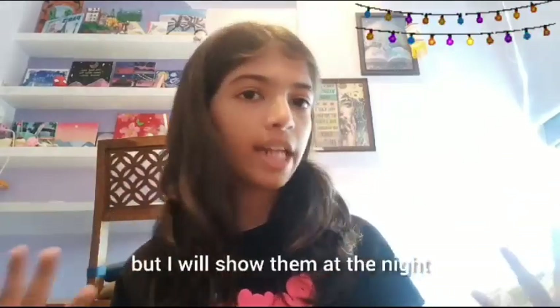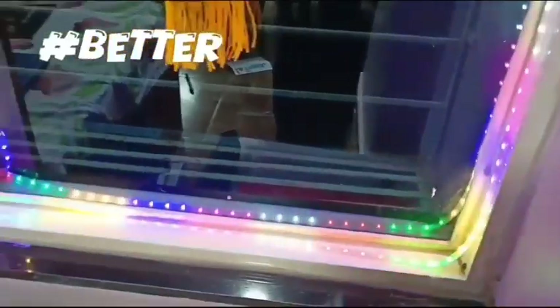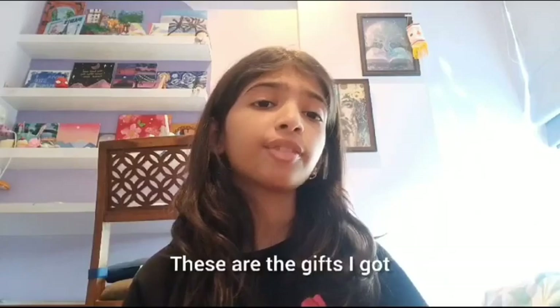Next up we have the lights, but I will show them at night because it will look better. This is the extra category — these are the gifts I got.